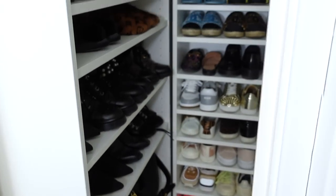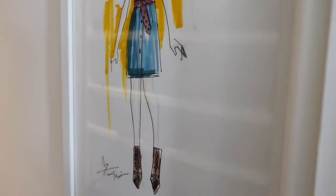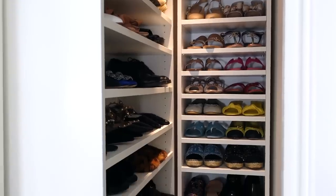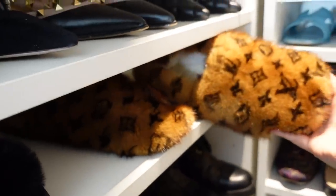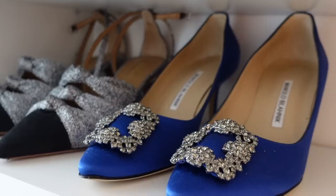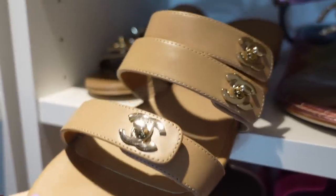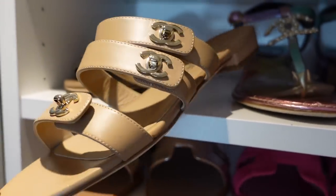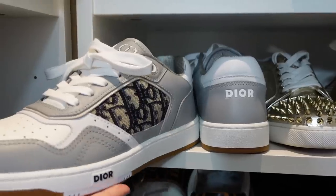Before I take you in to show you everything, I wanted to explain how I transformed this space and how it used to look. Before, I had no idea what to do with it — it was always very messy. It's a tiny little storage room, so I used to keep my suitcases here and just random stuff. I used to chuck everything in here and it was one big mess — I could never find anything.